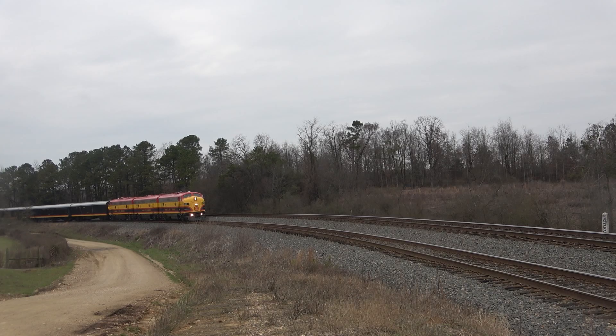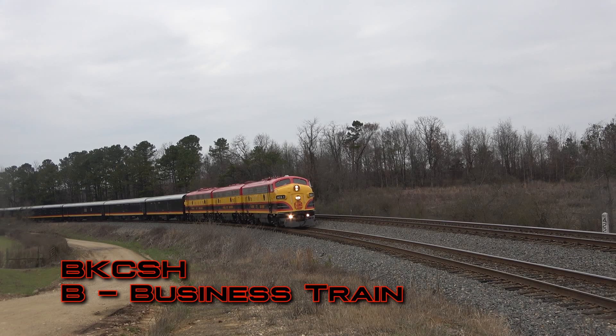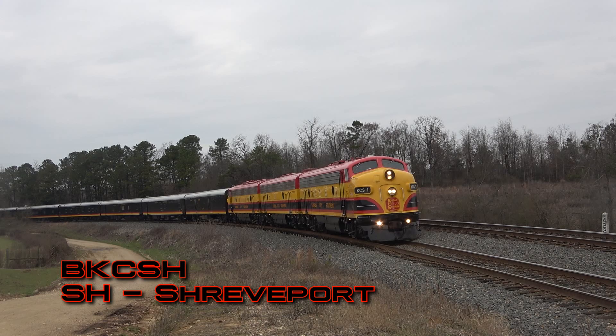Let's use the railroad's OCS as our next example. The F units are leading the Southern Belle southbound on a deadhead run. The symbol is BKCSH. The B stands for business train, the origin point KC is Kansas City, and SH is where the business train will end its journey in Shreveport, Louisiana. Now there are a few exceptions, but this format is followed by the majority of road trains.